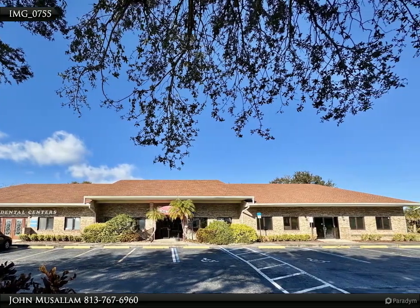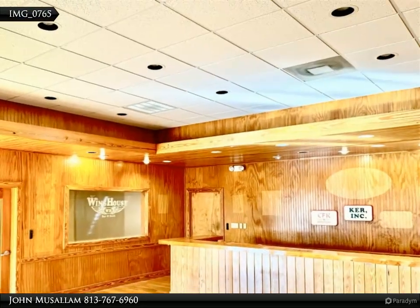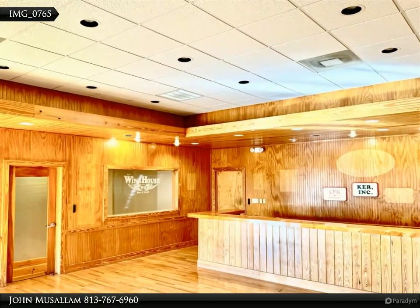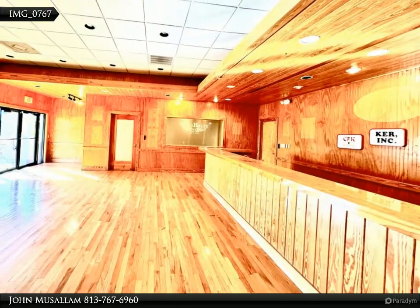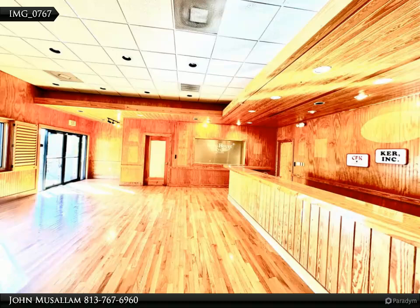The executive offices within this facility are designed to accommodate a wide range of professional needs, including but not limited to a medical center, corporate headquarters, law firm, education center, real estate office, title company, or any professional user.